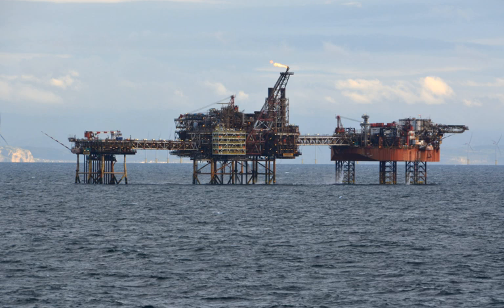The Douglas complex is a 54-metre high system of three linked platforms in the Irish Sea, 24 kilometres off the North Wales coast. The Douglas oil field was discovered in 1990, and production commenced in 1996. Now operated by Eni,